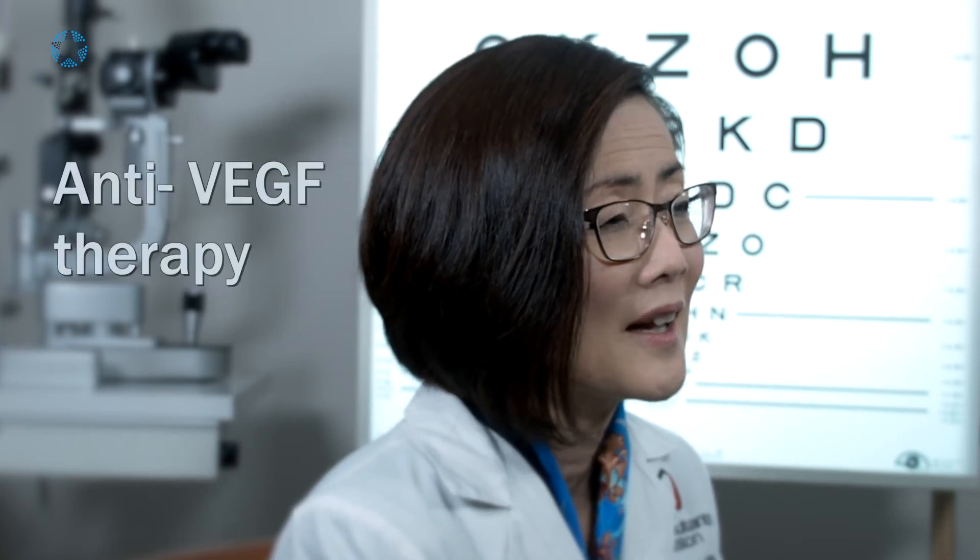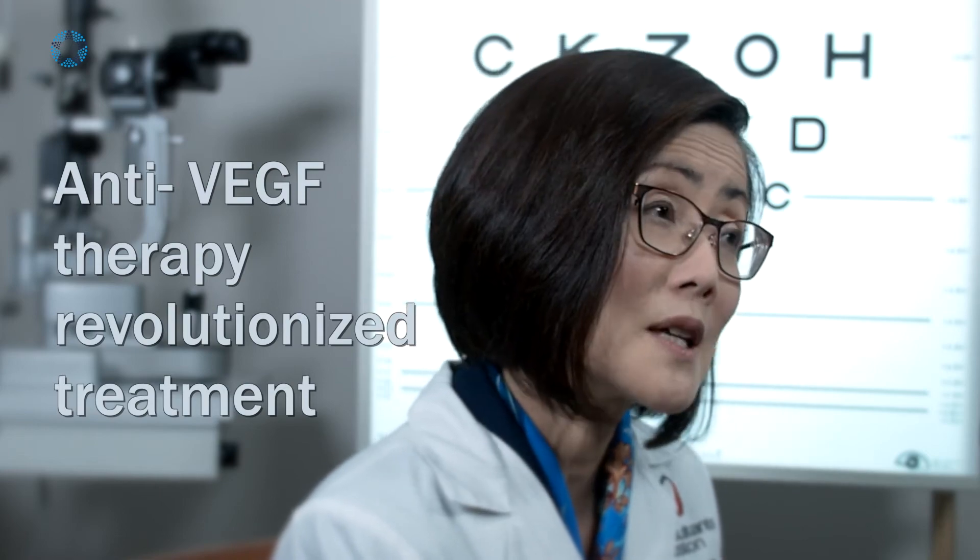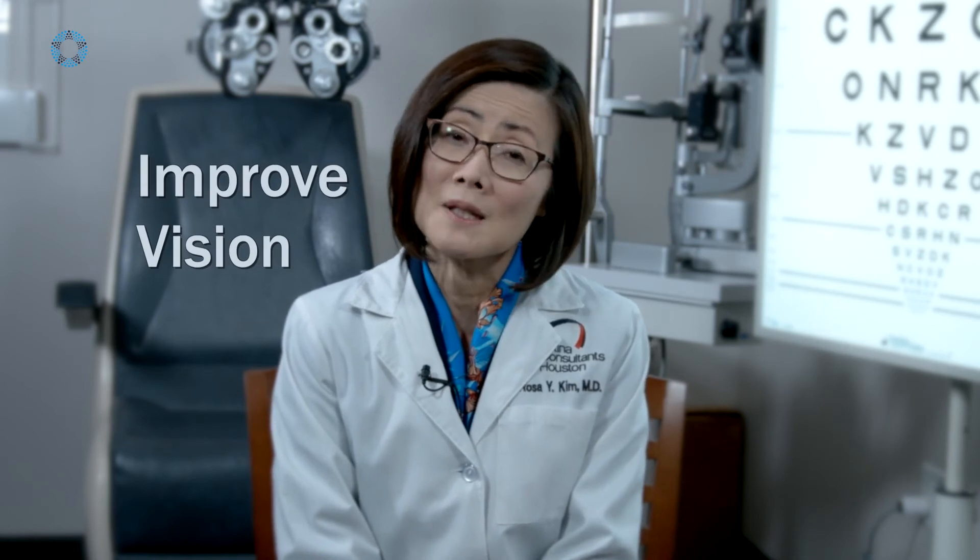Now with anti-VEGF therapy, it has revolutionized how we treat patients, and patients can actually hit a home run. They can actually improve their vision with these treatments. I am so excited that we actually have something to offer.